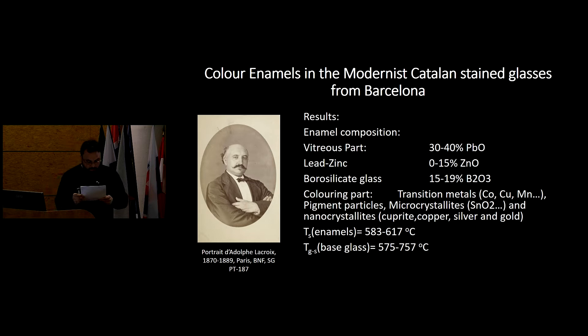In the 19th century, European scientists developed and produced a new formulation for enamels. In the forefront was the French chemist Adolphe Lacroix, who wrote about enamels, but also other companies like Wenger's and Los Piedes. We analyzed raw materials from all three companies: Lacroix, Wenger's, and Los Piedes. They developed a new formulation based on a lead-zinc borosilicate glass with low softening temperatures and reasonable resistance to water corrosion.